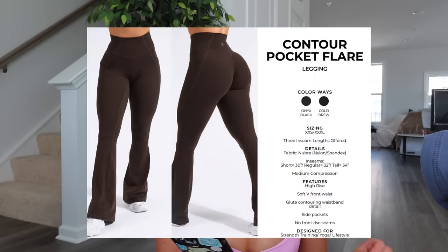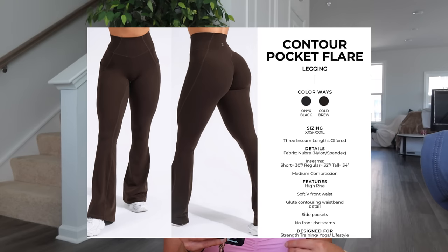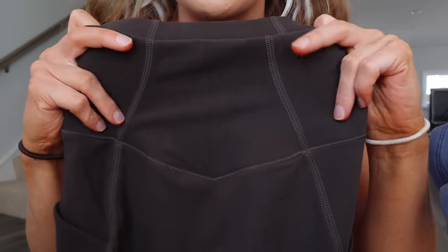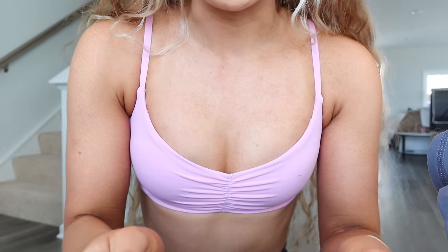Then we have the Contour Pocket Flare in Onyx Black and Cold Brew. Three inseam lengths offered: short is 30, regular is 32, tall is 34. Nubri fabric, medium compression, high rise, soft V front waist, glute contouring, waistband detail, side pockets, and no front rise seams. I got these in Cold Brew. I love the Contour Pocket Leggings so I was so excited we now have a flare. I love anything flare. I do wish it came in the brighter colors, but it's good for the girlies who prefer neutrals. It's got the seams up here, kind of like the curved waistband, but in Nubri fabric so it's more of a soft brushed feel than butter, and a little bit thicker.